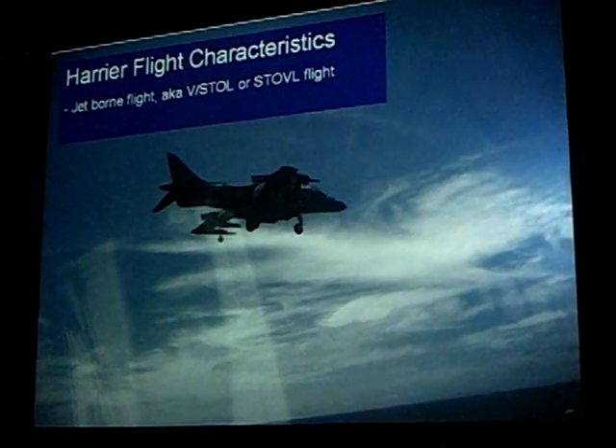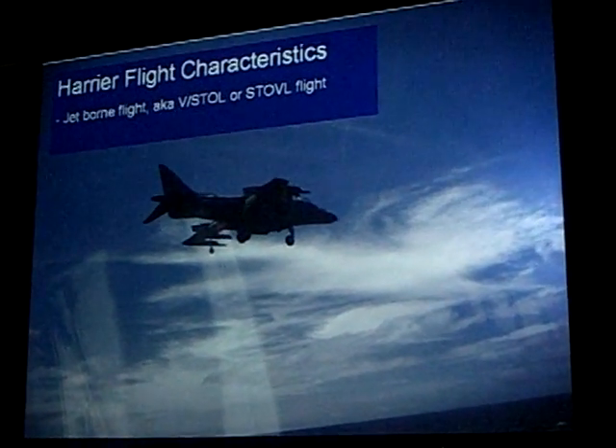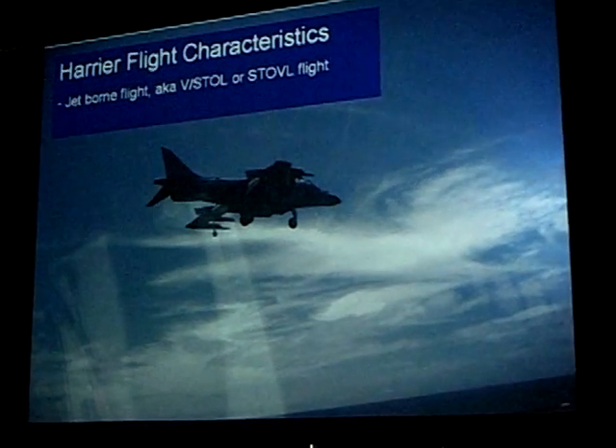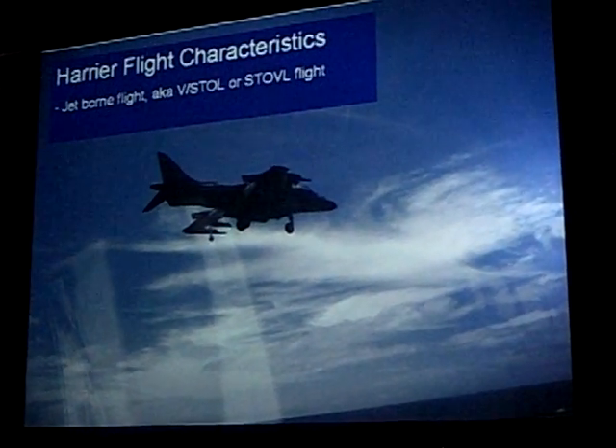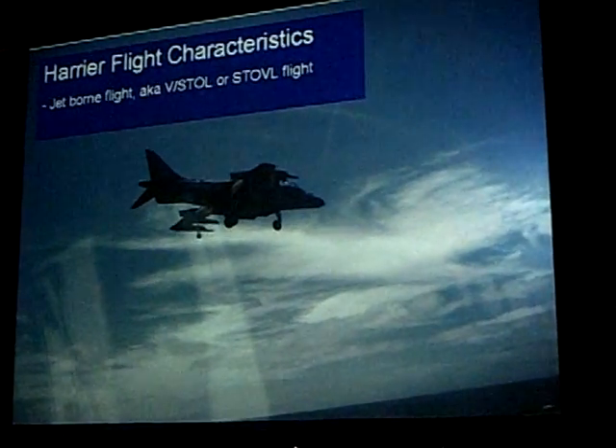That's how we come in. This picture was taken while I was sitting in the cockpit of a Harrier, taking a picture of another Harrier coming in to land aboard — I think it was the USS Tarawa, but I've been on a couple so I can't remember.